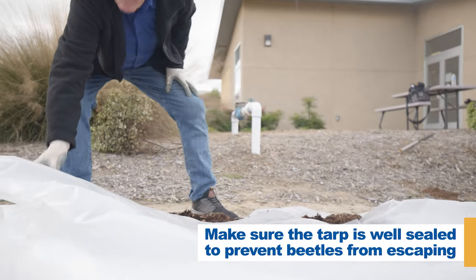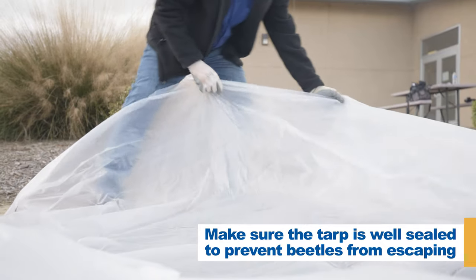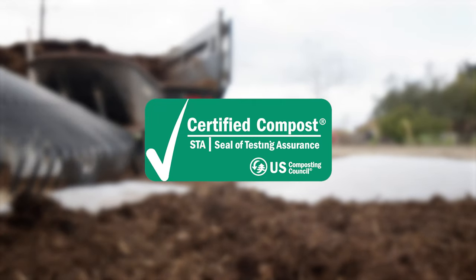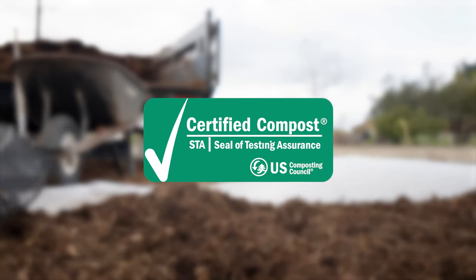Composting should be done at a professional composting facility that has earned the U.S. Composting Council's seal of testing assurance. If you are transporting wood or other green waste, always keep your load covered while in transit — otherwise beetles may escape and spread to other areas.